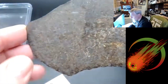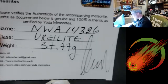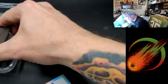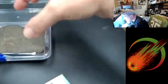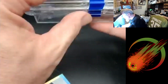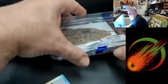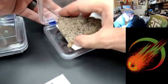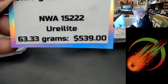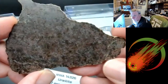So this is a full slice ureilite, NWA 14326. I'm going to put that back carefully because it actually occupies a lot of that case. There we go. And this is the 63 gram end cut — NWA 15222, 63 grams and spectacular. Wow.